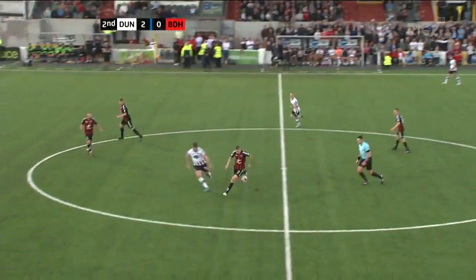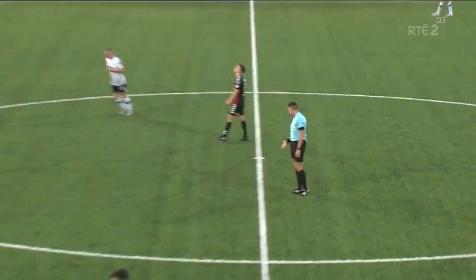Kelly losing out here to Patrick McEleney, and that's it. Dundalk making a club record — their 11th consecutive league win. Full time at Oriel Park: Dundalk 2, Bohemians nil.